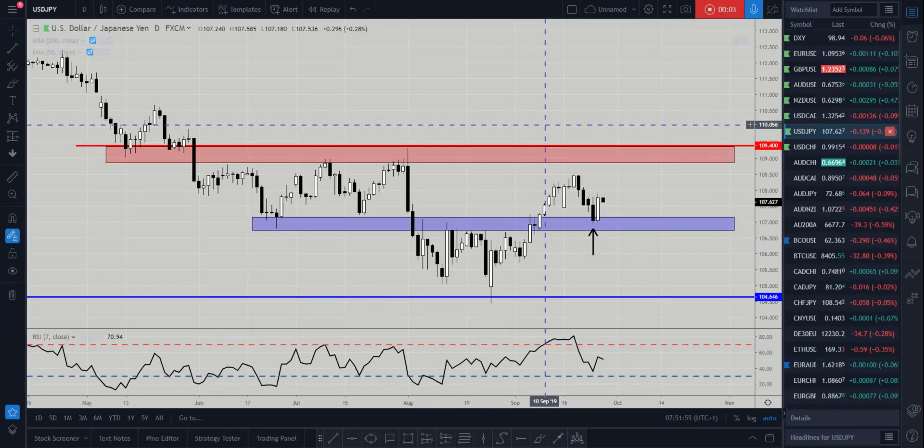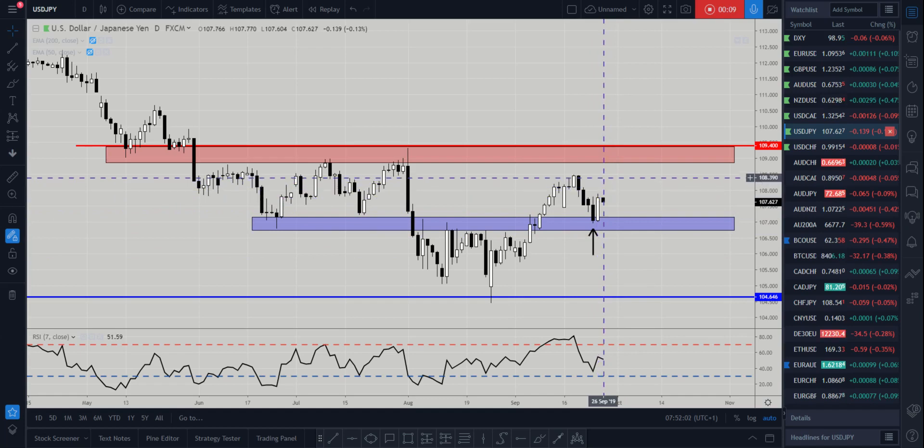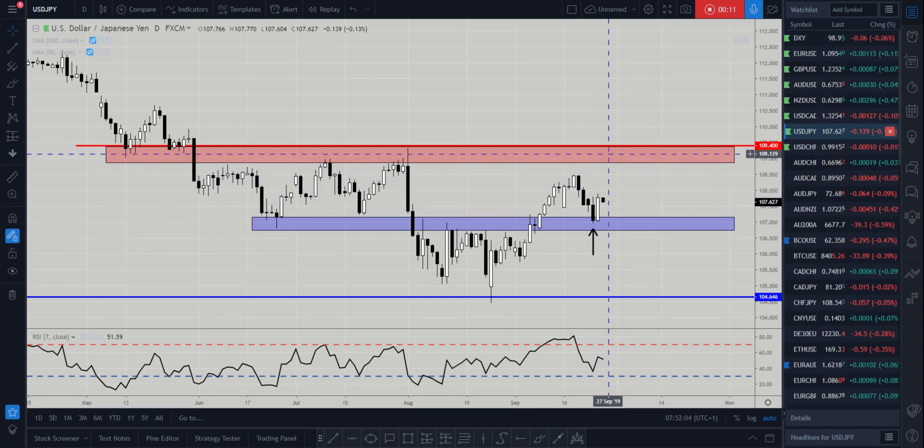Hi and welcome to this Blueberry Markets video update with me John Kibler, head currency analyst. In this video we're going to look at the Dollar/Yen, as we could expect prices to move back up into that 109 resistance zone.